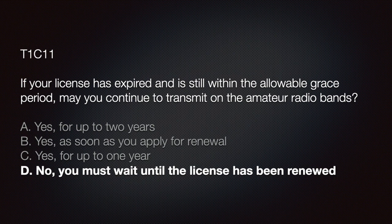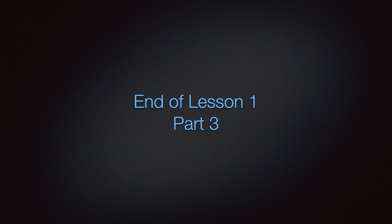Great job, everybody. This is the end of Lesson 1, Part 3. Congratulations — this is the halfway point through Lesson 1. I hope you're finding the material easy to follow and that you can retain the information without much effort. However, knowledge is a subject that can take time, so don't give up. I'd like to end this lesson with a quote from Benjamin Franklin: 'An investment in knowledge pays the best interest.' Until next time, friends — remember, never stop learning.